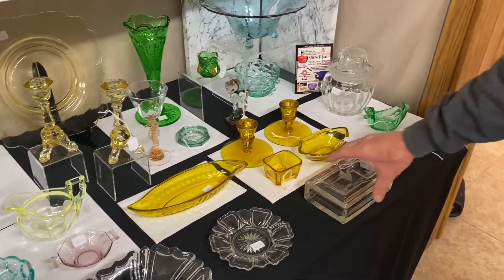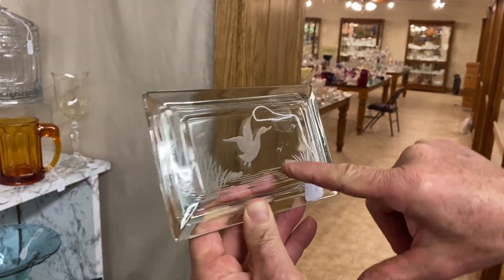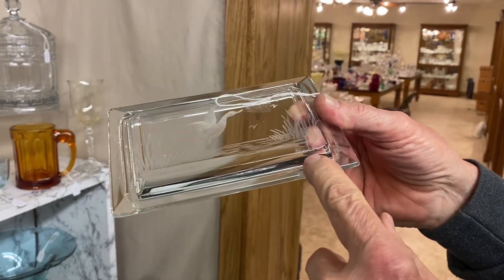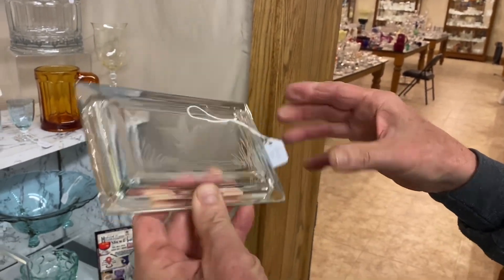We have a Puritan cigarette box and cover. See the lid — it has a flying duck going out of the cattails into the pond, and other ducks going up. This one is actually signed by the cutter — Bach, B-A-C-H. I've seen other pieces of Heisey with that signature on it. It's $75.